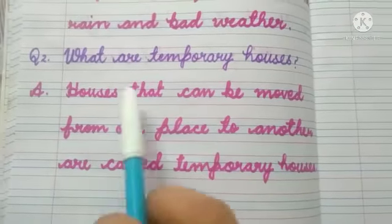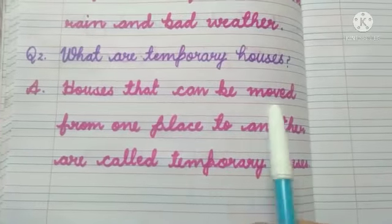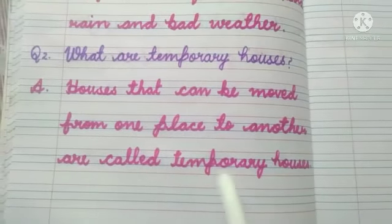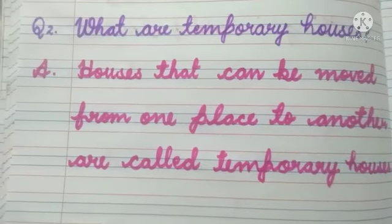Question number 2: What are temporary houses? Temporary houses कौन से होते हैं? The answer is: houses that can be moved from one place to another are called temporary houses. जो houses एक जगह से दूसरी जगह जा सकते हैं, उसे temporary houses कहते हैं।